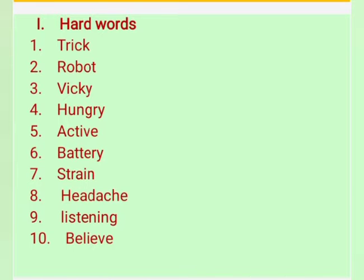The first one: trick up. Number 2: robot. Third one: wiki. Fourth one: hungry. Fifth one: active.